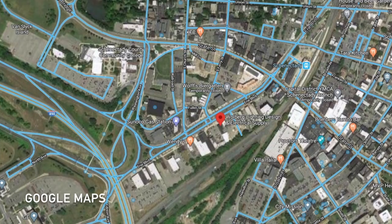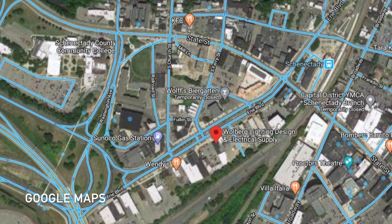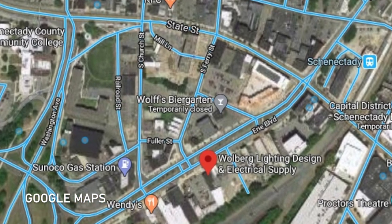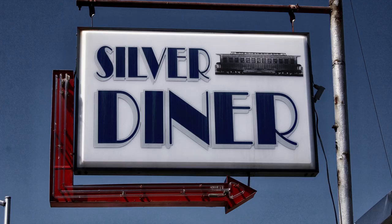Schenectady, New York is my kind of town. Great industrial history, great immigrant stories, lots of transportation. Erie Boulevard, the main drag, used to be the Erie Canal, and on that drag used to be the Silver Diner.